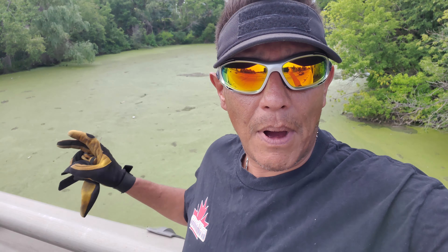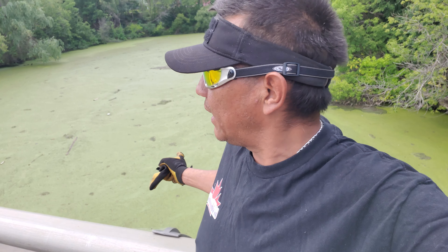Hey guys, thanks for joining me on this video. Really short video. Right behind you, what you're seeing is the Welland River. Each season it ends up looking like this due to — I think it's called algae bloom or whatever.